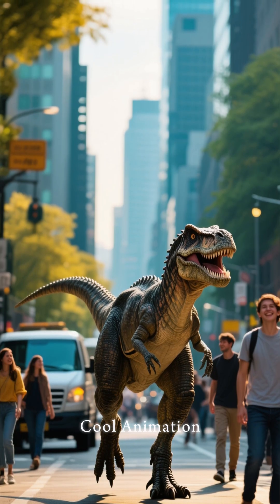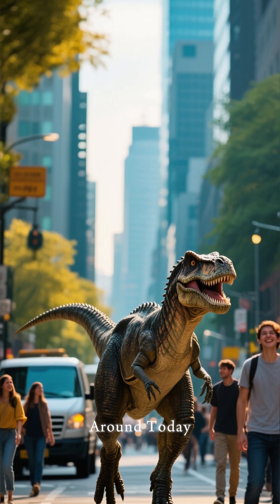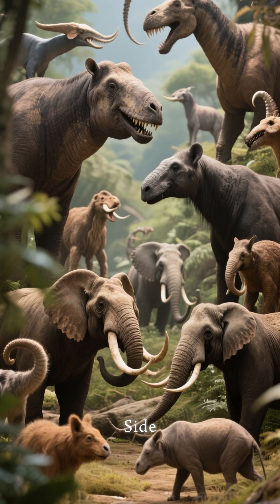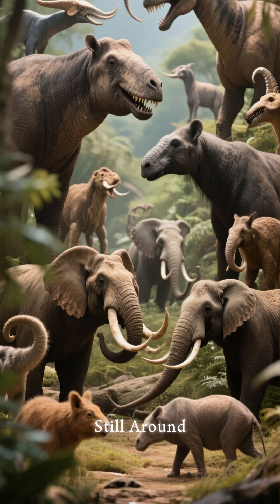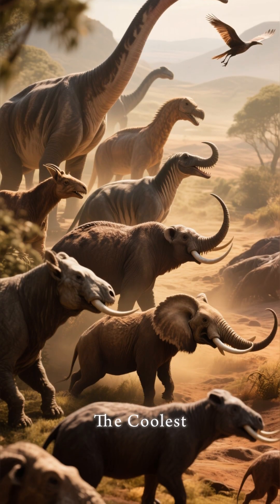Then, with some really cool animation, you can see what it might have looked like if the dinosaur had been alive and walking around today. This technology lets us take a walk on the wild side, bringing extinct animals back to life and seeing what they might look like if they were still around. And it's all thanks to artificial intelligence, but here's the coolest part.